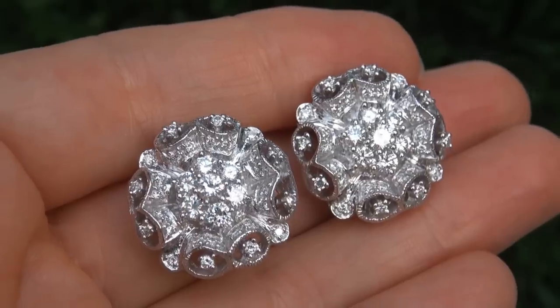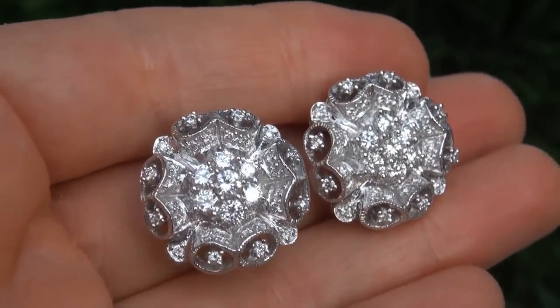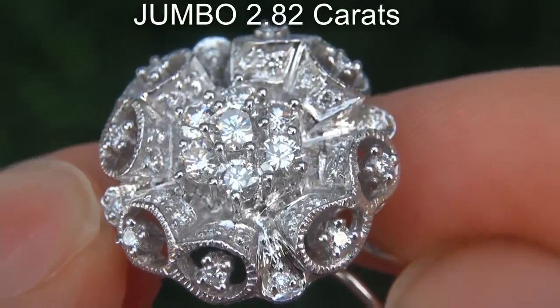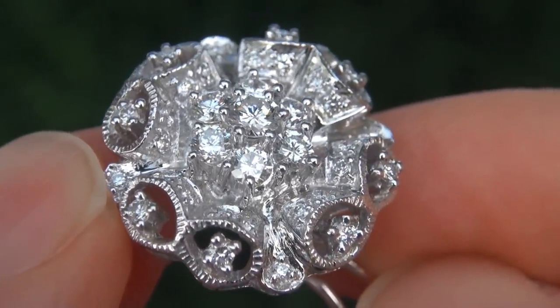This is a genuine solid 18 carat gold vintage pair of earrings from a local estate collection. The diamonds weigh in at a jumbo 2.82 carats combined with the sought after Clarity and Color.